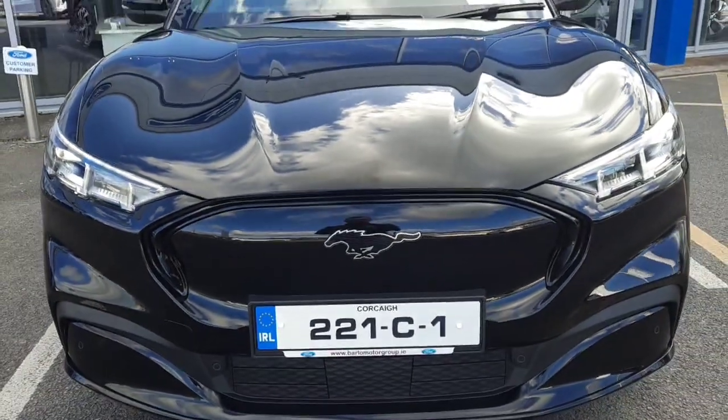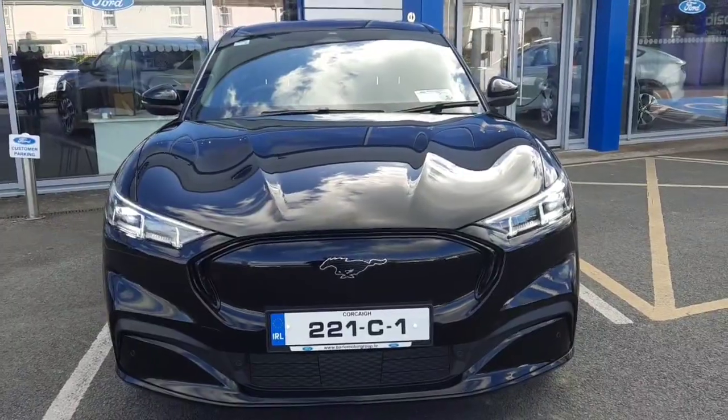If you need any more information on this car, you can give us a call on 052-6125300. Thanks.